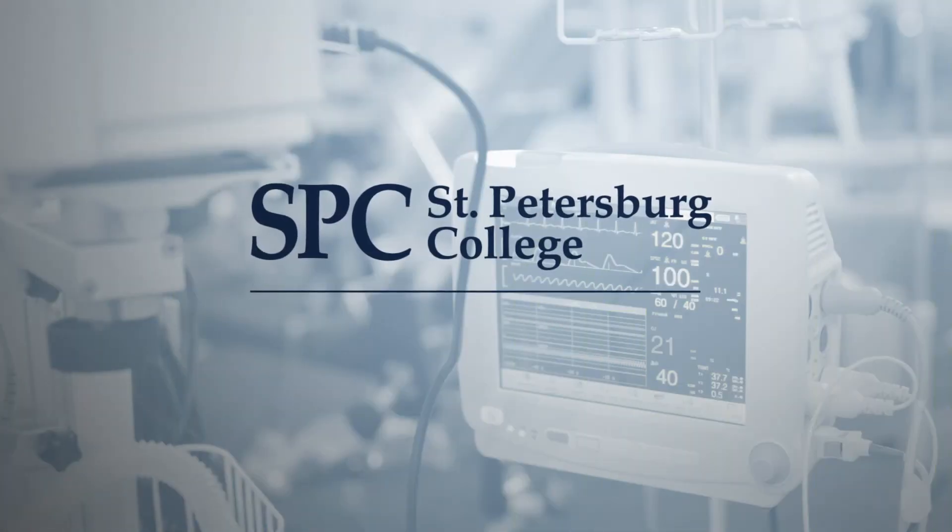We're constantly changing our curriculum, constantly looking at what skills and content our students need to be familiar with so that they can succeed. That's ultimately what we want — we want our students to succeed and to be satisfied with their careers.